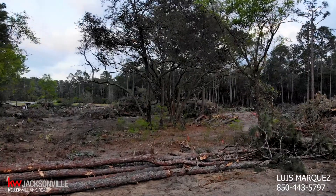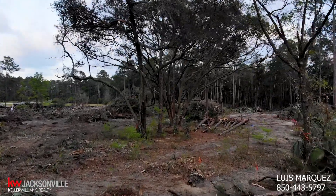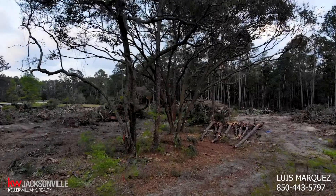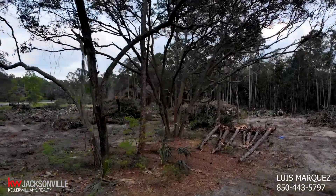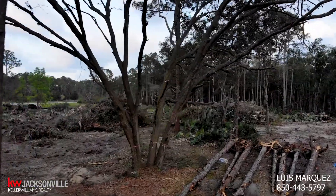That's pretty much it. I just wanted to give you guys a sneak peek at this land clearing and how large this community looks like it's going to be. And of course I'll keep you updated on any new information I hear about this neighborhood. Thanks for watching.